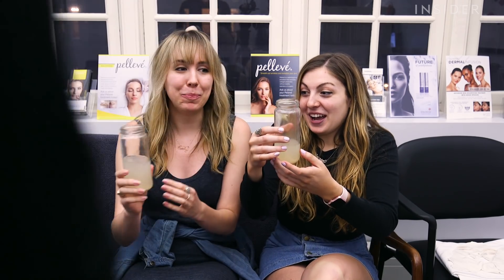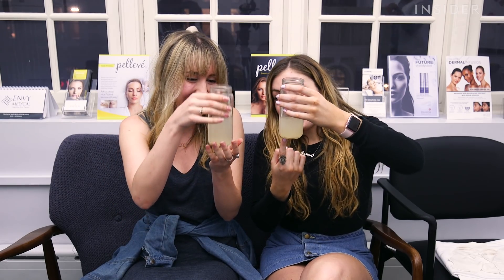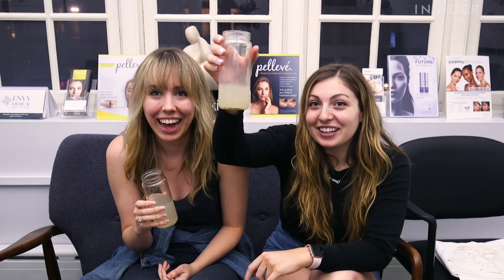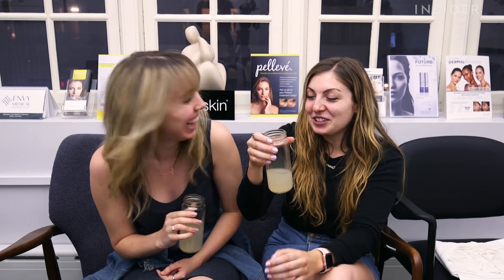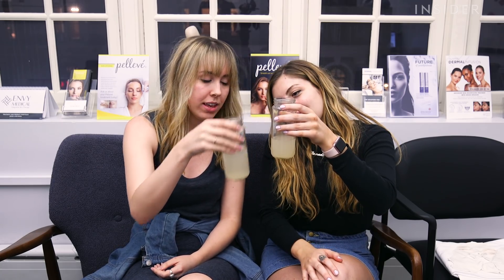Bring it on. This one's mine. So I have more — this is the proof that I just need to figure my skin out. Who do you think won? Who do you think has the darker one? It's pretty even. Mine has more liquid and yours is darker, so I think it's a tie. The showdown is a tie.